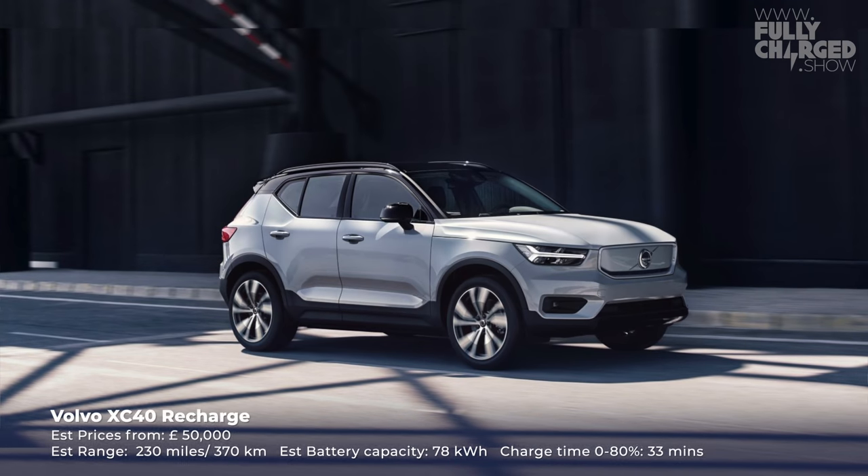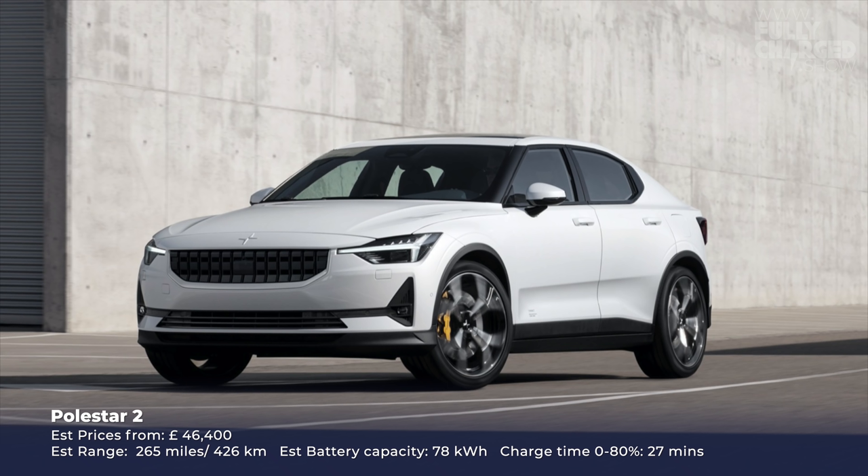Cars I haven't yet test driven include the Volvo XC40 Recharge — very popular, a lot of people are really interested in it — along with the Polestar 2, which I have seen and sat in at the Goodwood Festival last year. It is a beautiful looking car. When Volvo — and Polestar is a sort of offshoot of Volvo — does that stuff, the simplicity and clarity of the design just really stands out. I really can't wait to test drive it.